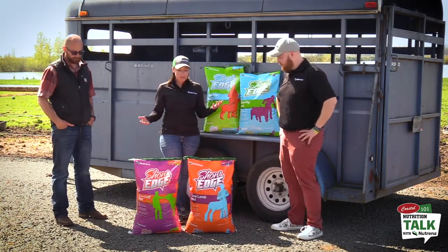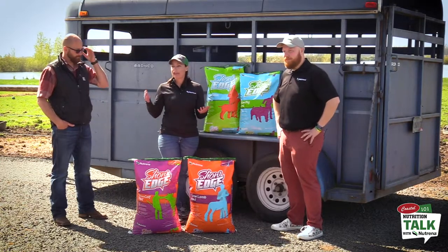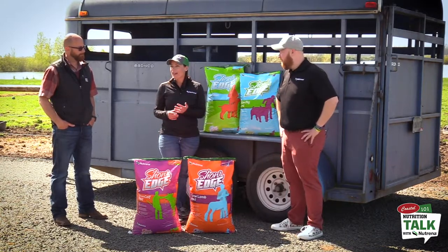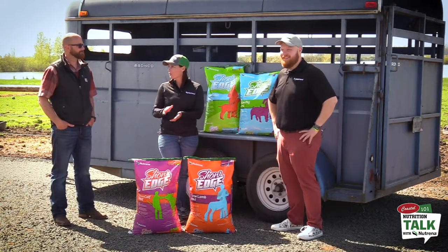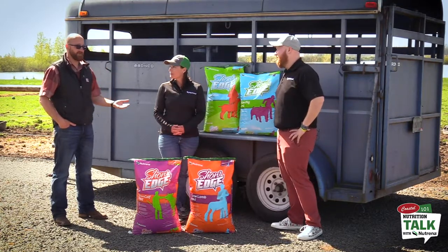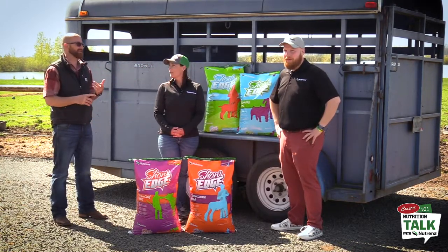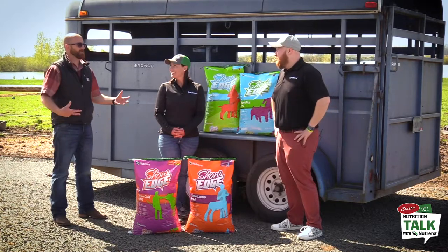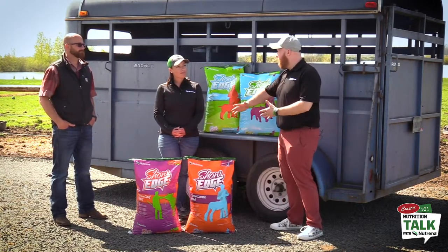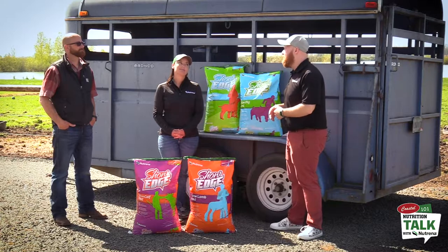These are all market animal feeds, and the big thing we want to focus on is gaining weight at an average rate throughout the time period. The way to do that is to be consistent, because consistency reduces stress. If you're going to a lot of jackpot shows, those animals are in the trailer a lot, and when they're stressed — like any of us when stressed — they don't gain weight consistently. The more consistent you can be, the easier the overall process is on everybody.